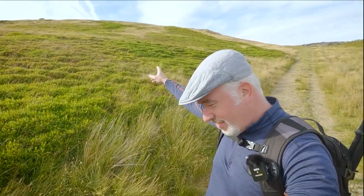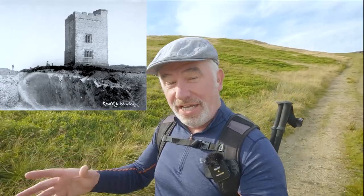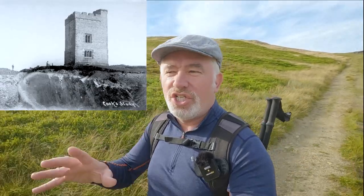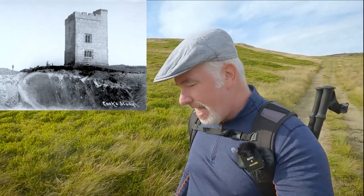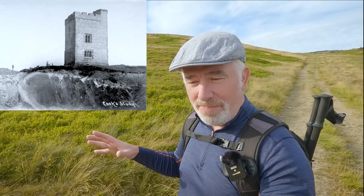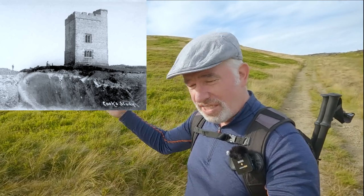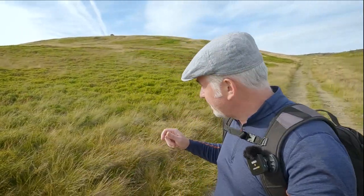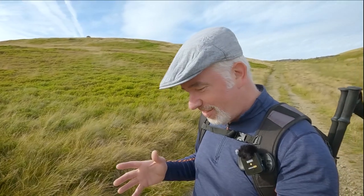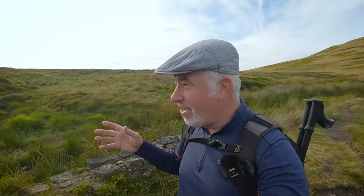The third building that was built up there on Cook's Study Hill was actually called Chantry Tower — I'll show you a picture of it. It was called Chantry Tower after the designer of it; it was a completely different design, a lot bigger. I think it was about 20 by 20 feet, maybe 40 feet high — a much larger structure. It was still known by the locals as Cook's Study Tower.